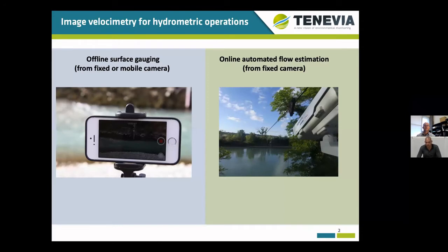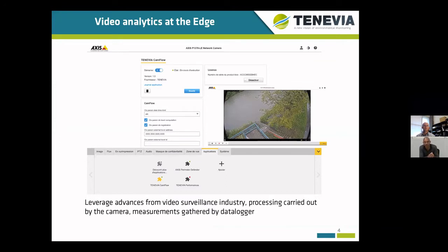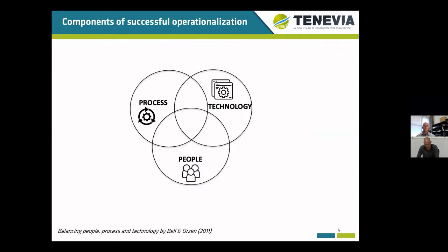As you all know, those techniques can provide valuable information for both offline analysis and also for real-time monitoring. Some of the possible strategies are planned here, depending on the objective of the imaging device and the computing architecture. For real-time monitoring with fixed cameras, advances from the video surveillance industry can be leveraged to process images on board. In this case, the camera is connected to the data logger and delivers measurements just like other sensors. Of course, this is not that simple, and successful operationalization requires different components to be addressed and interconnected appropriately.